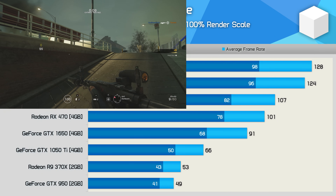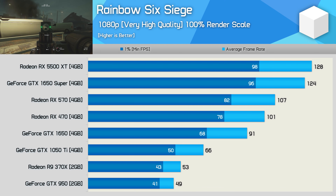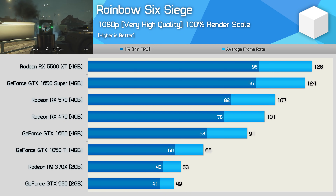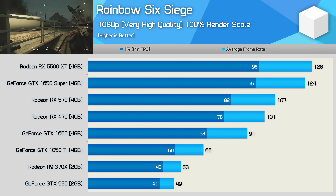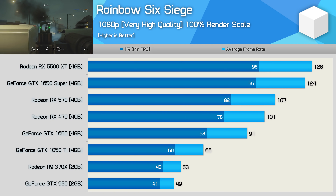The Rainbow Six results look much like many of the other titles we've looked at. Here the 1650 Super does quite well thanks to the improvements made by the Turing architecture, but it's still slower than the RX 470, and both the 1650 Super and 5500 XT were only between 20 to 30% faster than the RX 470.